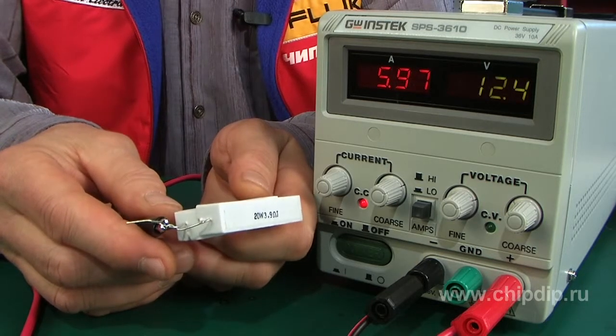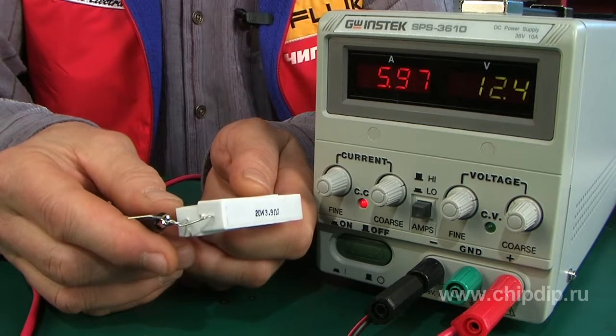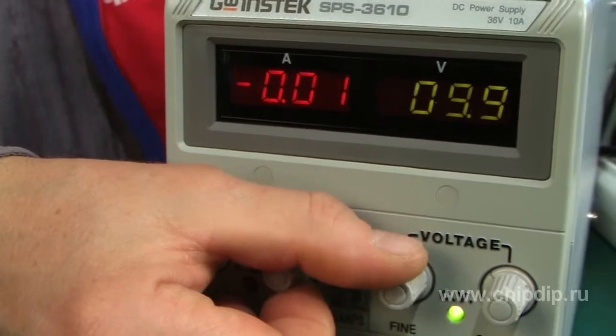The output voltage and current are smoothly regulated from 0 to the rated value. Coarse and fine-tuning knobs are used for adjusting each parameter. The set voltage and current values are displayed on a digital voltmeter and ammeter respectively.